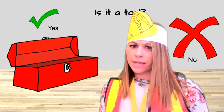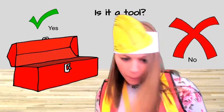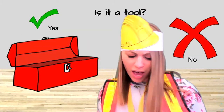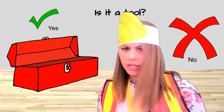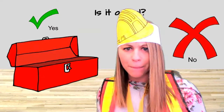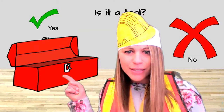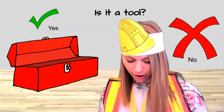Hi friends! Miss Natalie is ready to build today. But oh no, I have a big mess in front of me. I have some things that are tools and some things that are not tools — everything got mixed up. Can you help me find the tools and put them back in my toolbox? All right, let's see what I've got here.